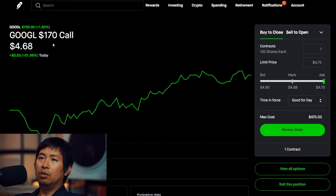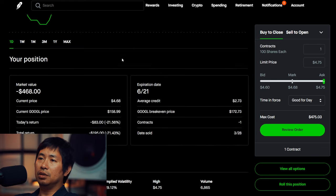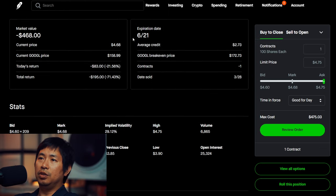I am selling Google $170 covered calls. These expire June 21, total return $195.